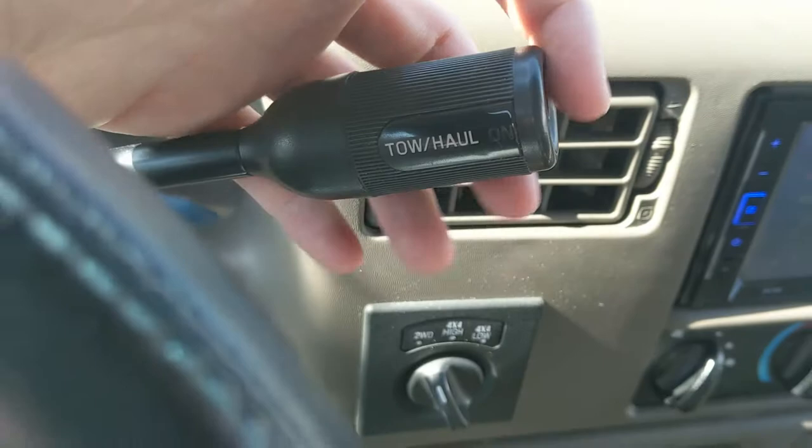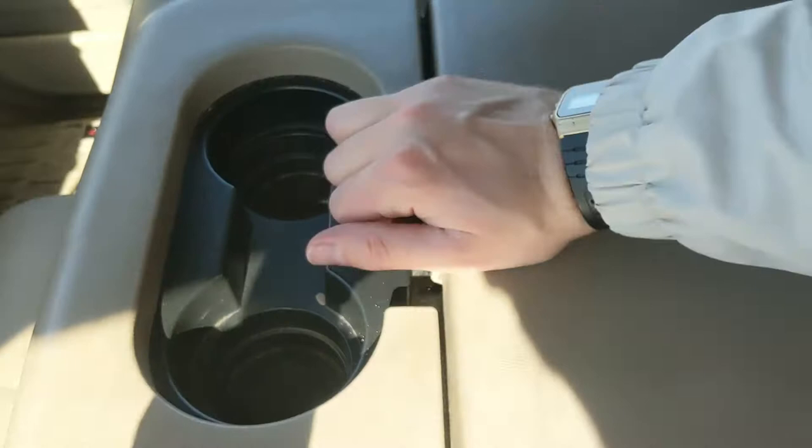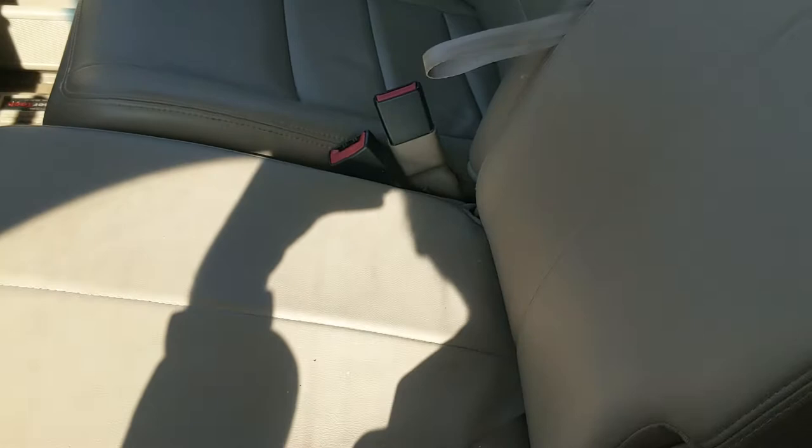Moving to the center console area, you have two cup holders and a center compartment slash armrest which is pretty spacious. This lifts up and out of the way to become your fifth passenger seat and sixth seat overall, so there's plenty of seating in this truck.